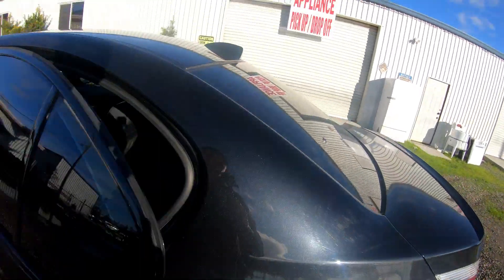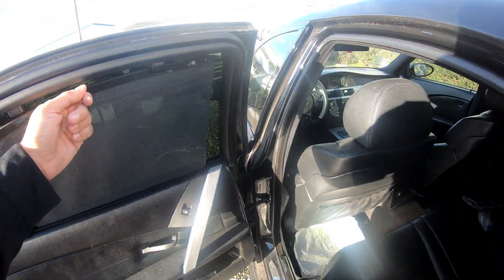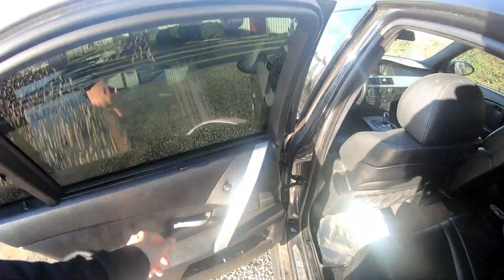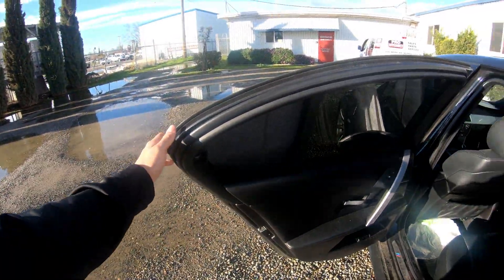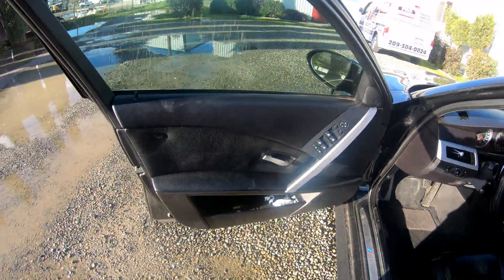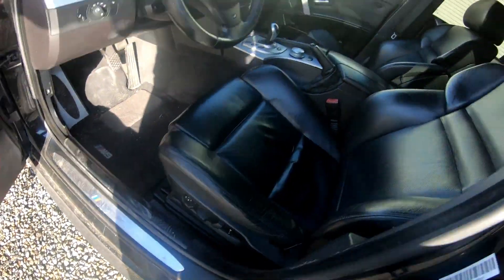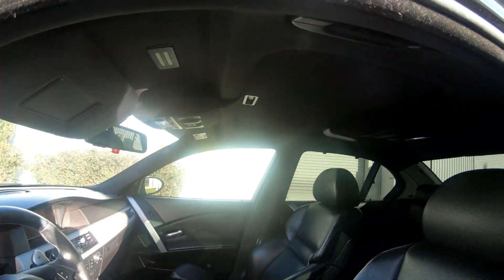One thing I did forget — there's a little shade. Screens. Same thing for this side — the back has it too. Power seats.